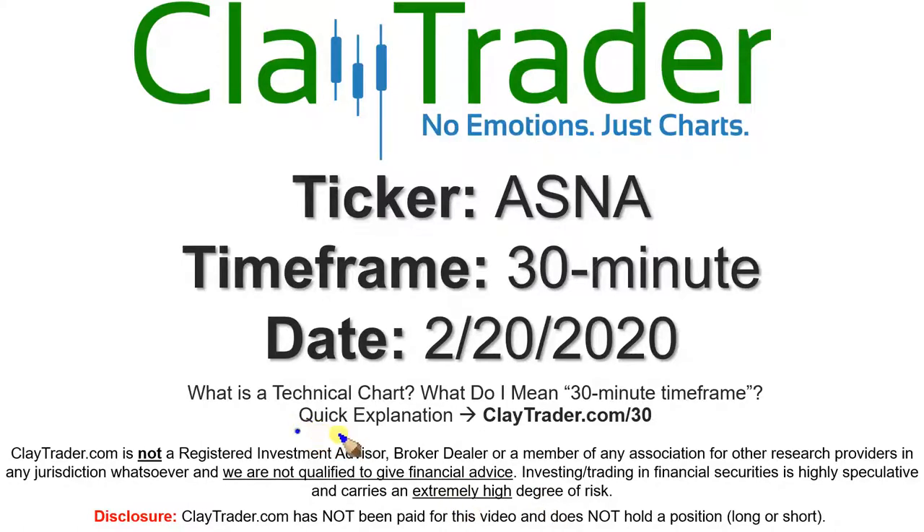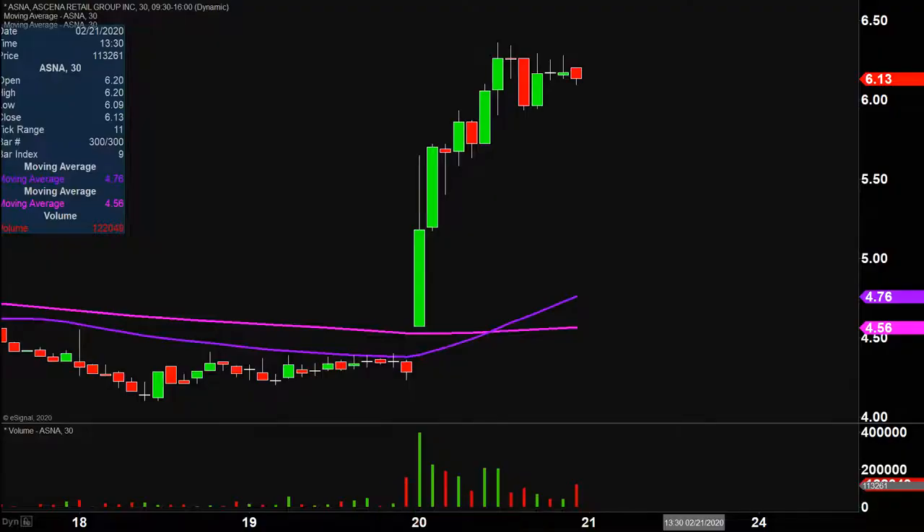If you're not sure what I mean by 30 minute, I do offer an explanation video at that link, so if you go there I'll explain in detail. Very nice moving on this one today, not only from the price action point of view, but you look down here at the volume — well above average volume on the day. So a lot of eyeballs on this one going forward.